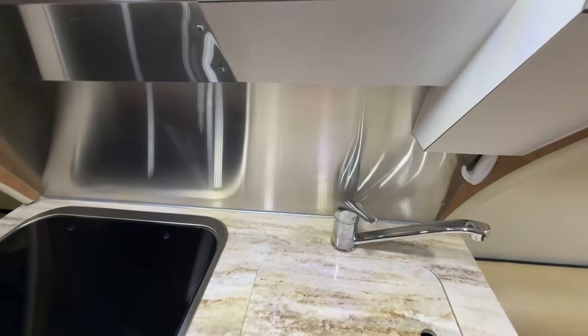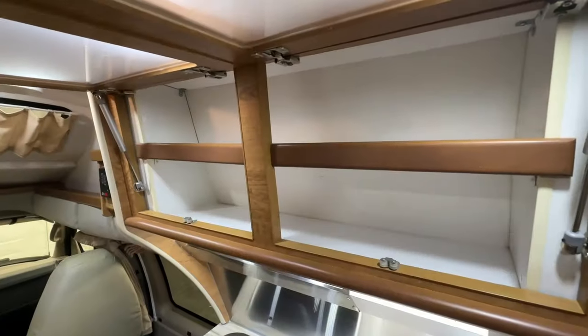There's a little rail to help you get up and in, more light switches, solid surface countertops, a two-burner propane cooktop, a stainless sink, stainless backsplash, and storage cabinets above the kitchen area.